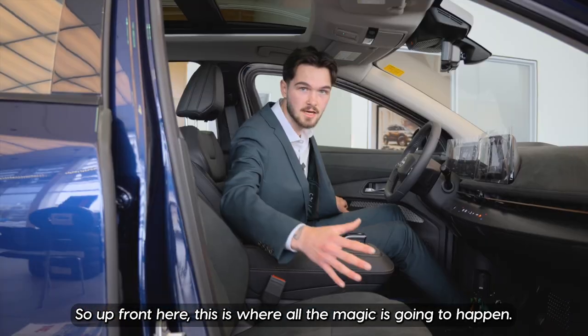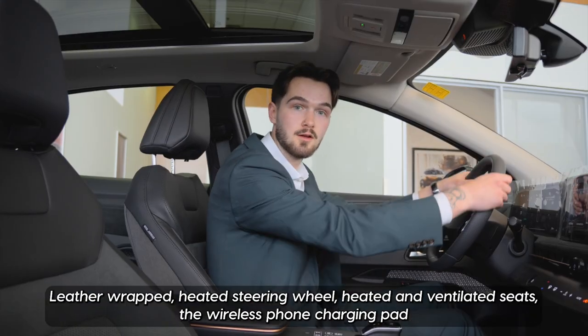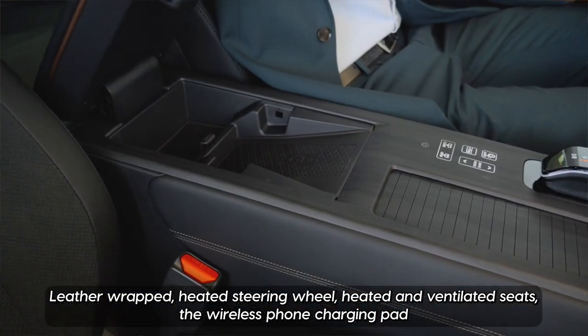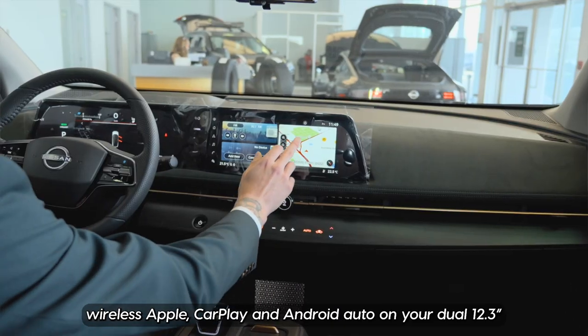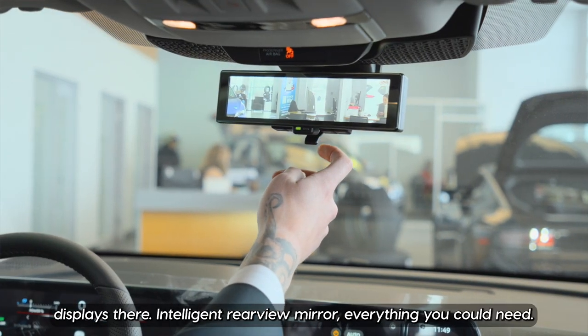Up front here is where all the magic happens. You'll see we have illuminated lights throughout the whole vehicle, leather-wrapped heated steering wheel, heated and ventilated seats, the wireless phone charging pad, wireless Apple CarPlay and Android Auto on your dual 12.3-inch displays, and an intelligent rearview mirror — everything you could need.